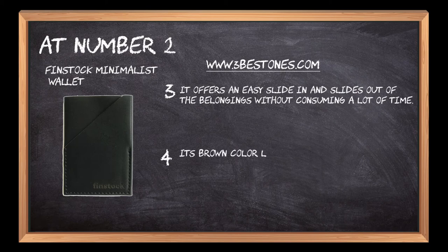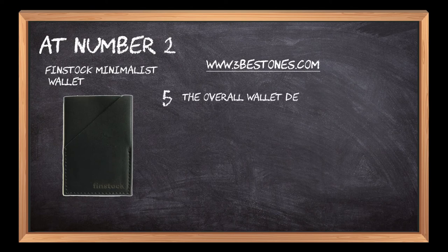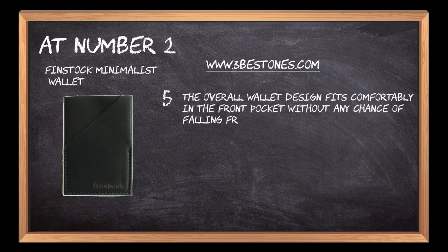Its brown color leather makes it more unique among other wallet options. The overall wallet design fits comfortably in the front pocket without any chance of falling from the pocket.